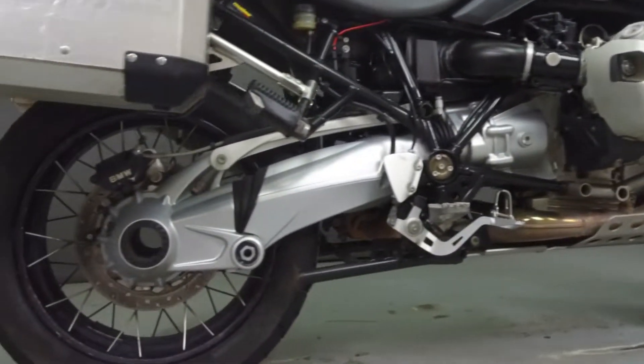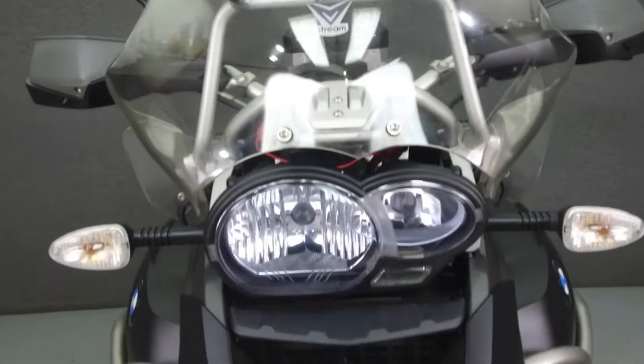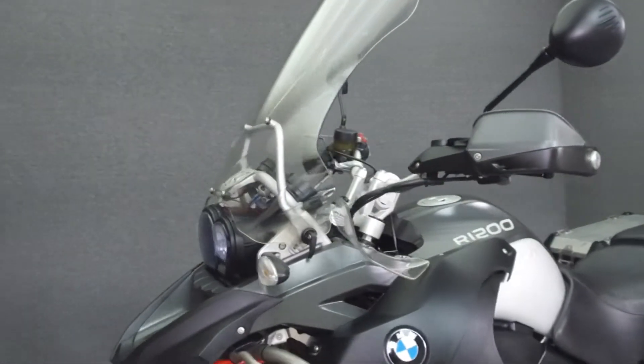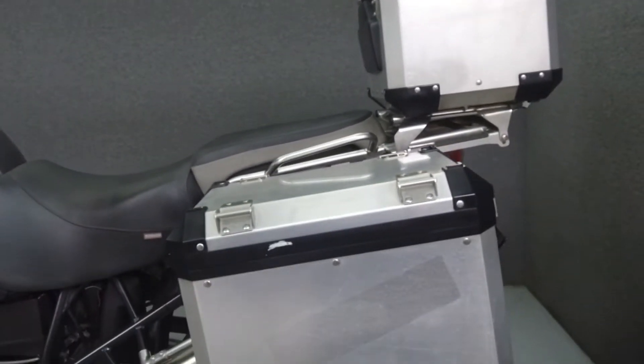Powered by an 1170cc flat twin engine with a 6-speed transmission, the R1200GS puts up 125 horsepower at 7,750 RPM and 92 foot-pounds of torque at 6,500 RPM.